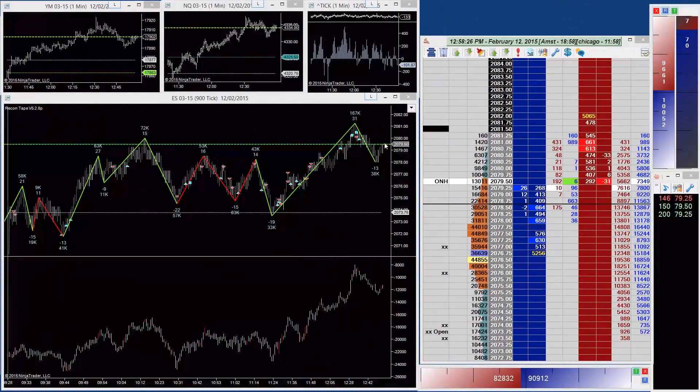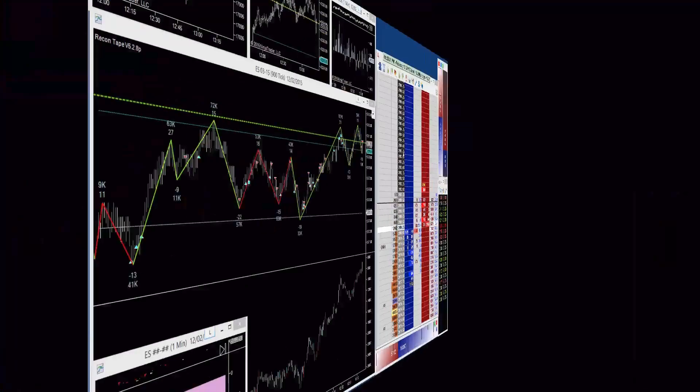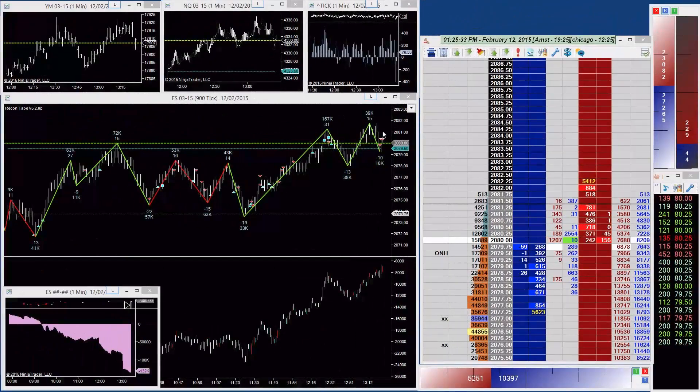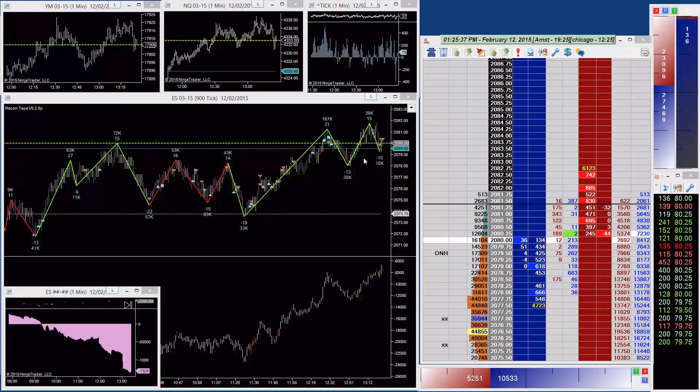We've seen some buyers come in. The swing down was 13 ticks, 38,000 contracts. So the expectation is we'll see another leg up. Let's see if that happens and we get out of this range. I expect with the next leg up we'll start trending. Also, we're kind of getting through the lunchtime period as well, so it should start to pick up. We see a little pullback - 18,000 contracts - again nothing to worry about, still bullish, still looking to the upside.